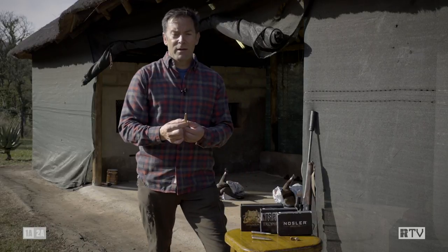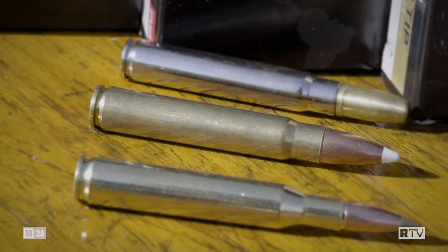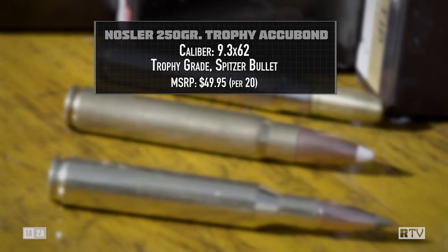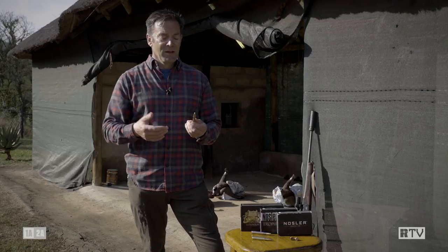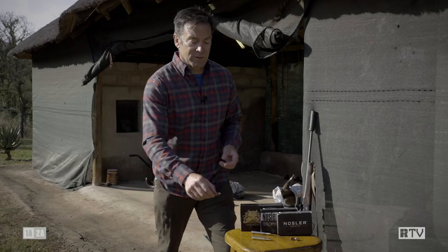The other bullet we shot out here was a 250 grain Accubond, again in 9.3 by 62. Accubond — what can I say? They have great terminal performance, they're pretty sleek, and they have the plastic tip in order to initiate expansion as well. We've had no complaints with any of these bullets whatsoever.